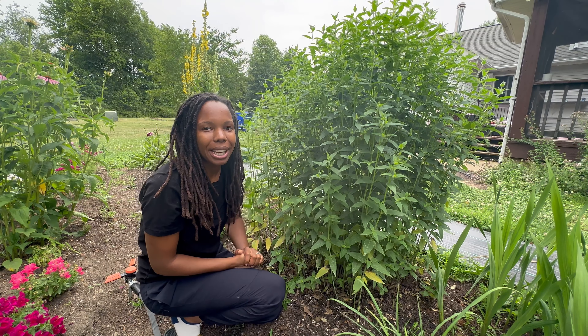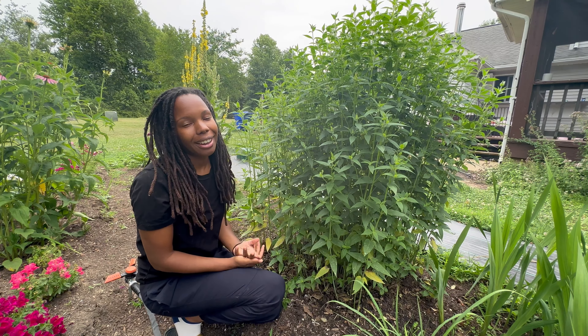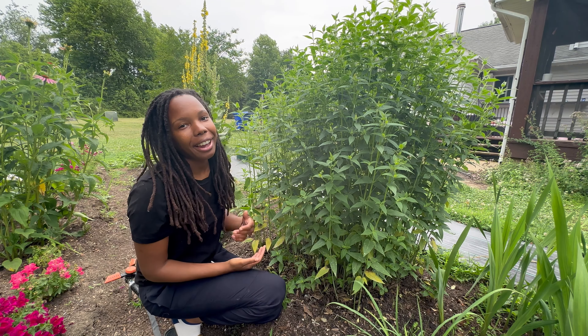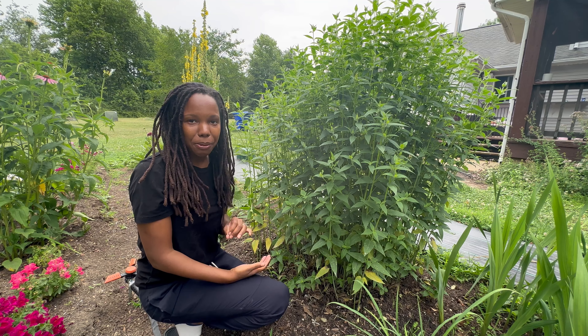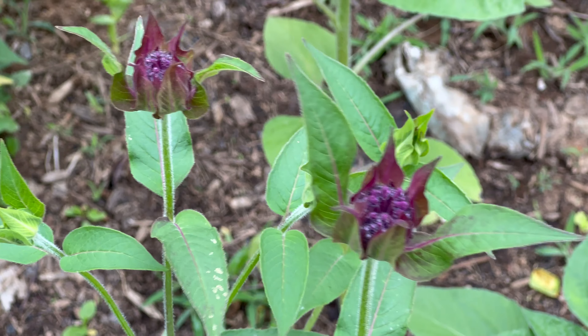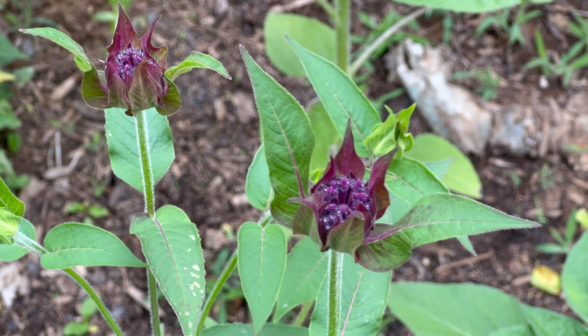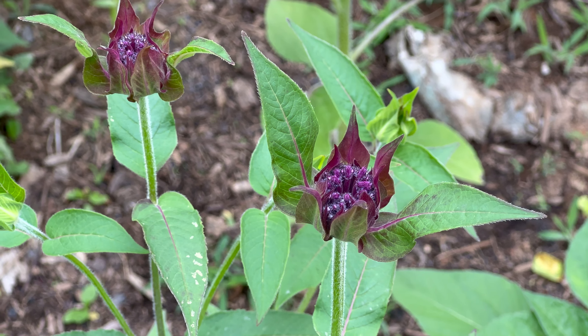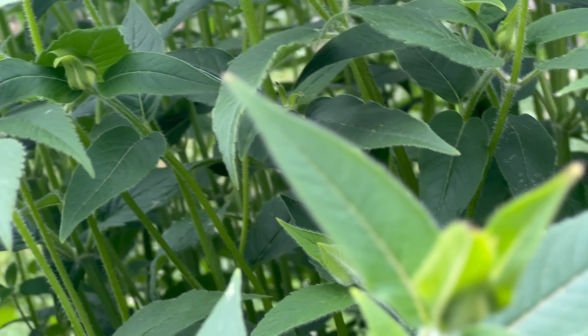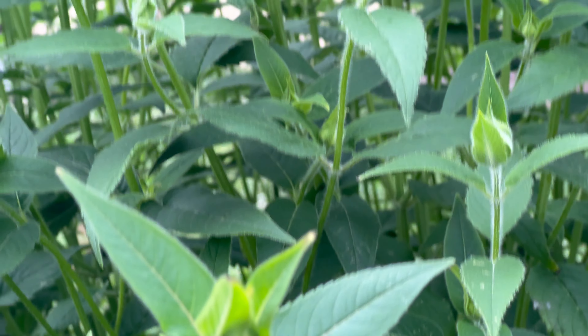Hi everybody, welcome back to my channel. This big tall bushy plant next to me is called monarda, also known as bee balm, wild bergamot, or horse mint. It has a few different names. It's a Native American herb and it has many benefits, and I'm going to tell you everything that I know about it, so let's get started.